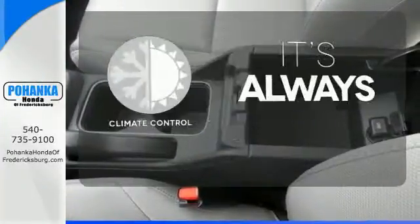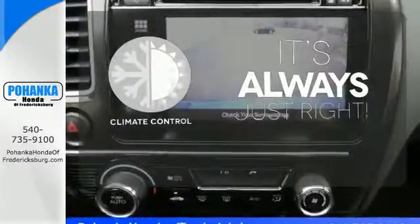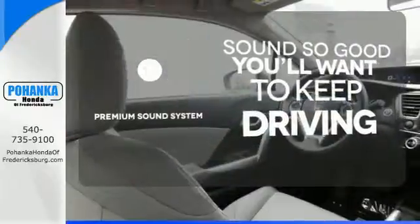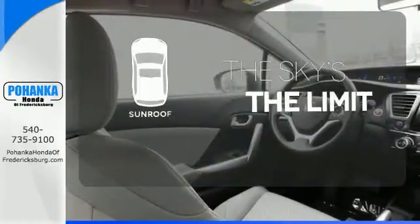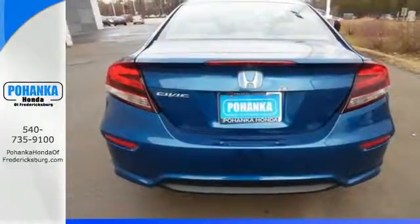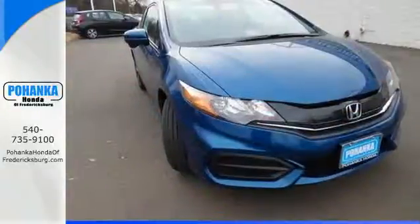Set it and forget it with the climate control. You might take a drive just to listen to the premium sound system. Get your daily vitamin D by opening up the sunroof. Cruise around the country or zip around the city in this stylish Civic today.